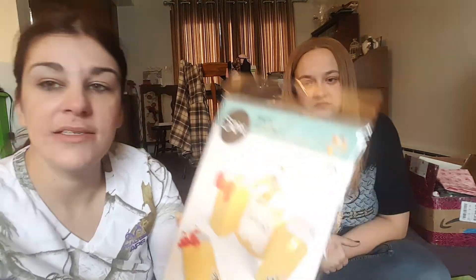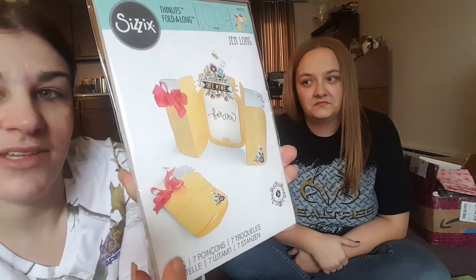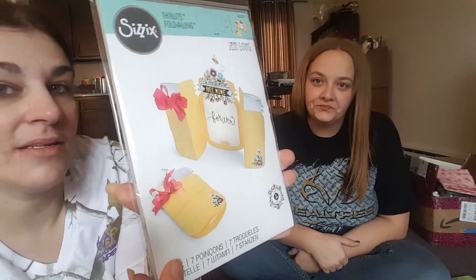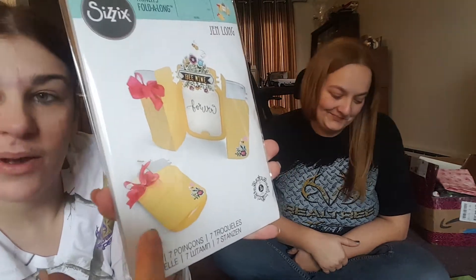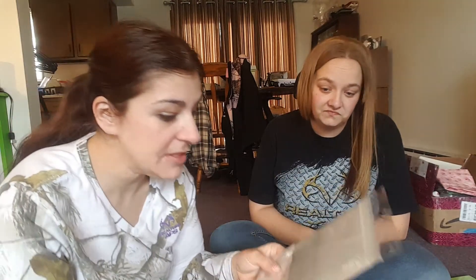Britney's getting married next year and I've got to plan her wedding. I thought this die cut set would be super cute for her wedding — you get seven dies. We're going for a rustic look, like mason jars and that style. Look what I found — I think we're going to do these for the invitations. And she loves camouflage, so we might use camouflage paper. That was our small haul from Pakatan — we hope you guys enjoyed it! Bye!